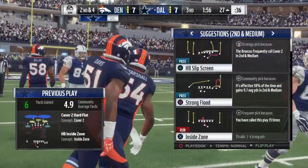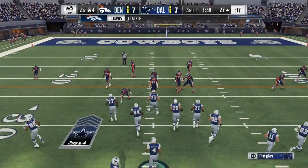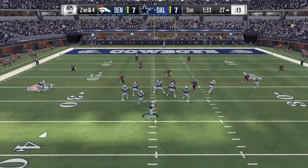His negatives: he has stubby legs and arms, too much leaning as a run blocker, and longer defenders can reset his hands and dislodge his grip. His pro comparison is Mike Iupati.